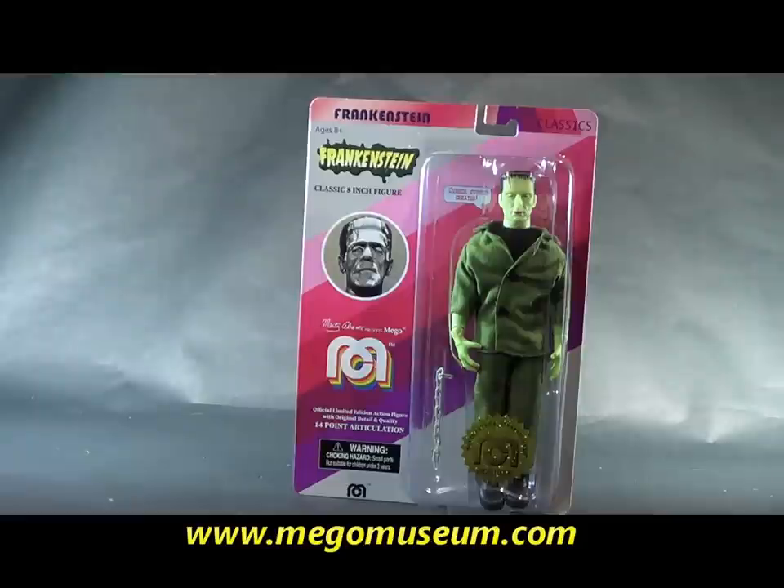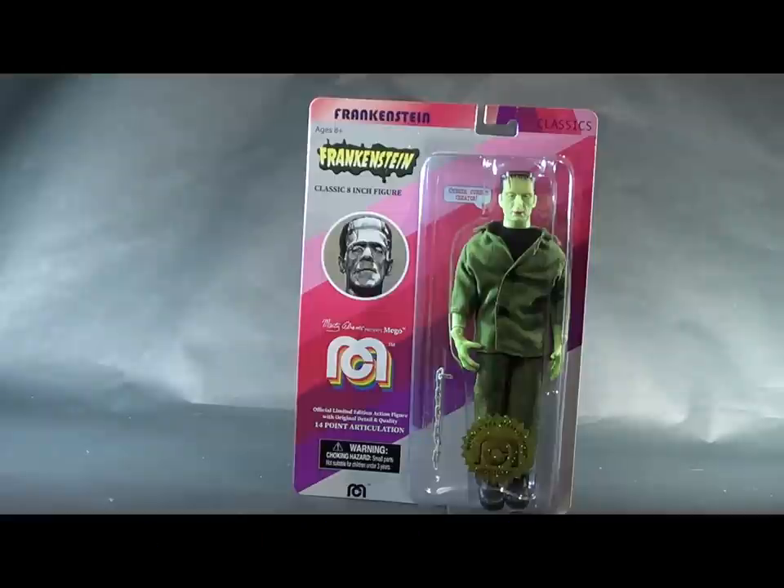It's no surprise to anyone that follows me on Plaid Stallions or through the Mego Museum that Frankenstein is absolutely my favorite movie monster of all time. I collect Frankenstein action figures, so this one I wanted to grab with both hands. I really like the Bela, but this was the one I truly wanted.